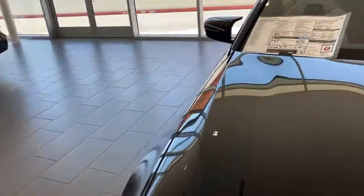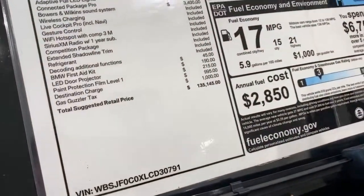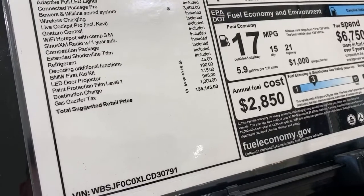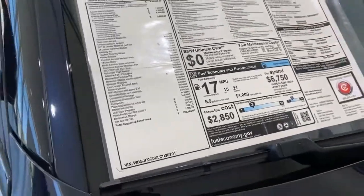Let's see what the sticker is on it. Whoa — $135,000 to $145,000. So I don't think I'm going to be buying this car anytime soon. But if your company just went public, why not?